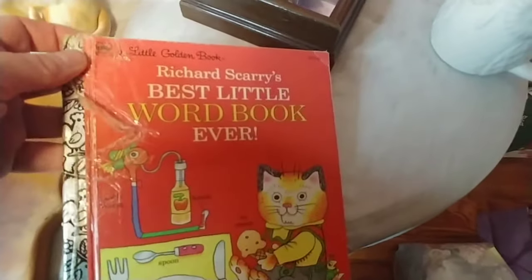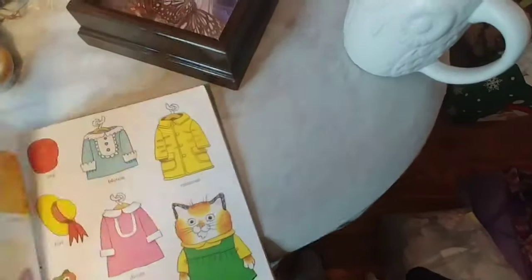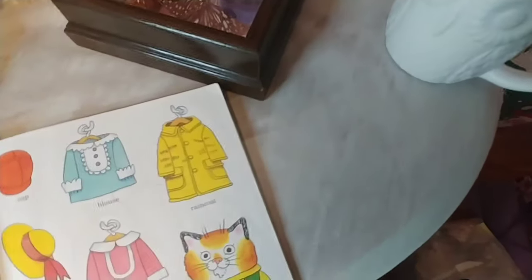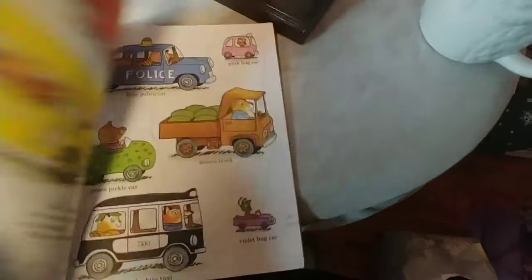I also found Richard Scarry's Best Little Word Book Ever. I'm not sure why there's tape on it because the binding is still pretty good — I'm going to see if I can get the tape off. This book teaches children about words and it's done with great graphics. Interestingly it has a US Air Force stamp on it, and it's dated 1992. There's a pig driving a pickle car — so many things I could say about that. I pretty much pick these up whenever I see them, especially if they're vintage and in good shape.